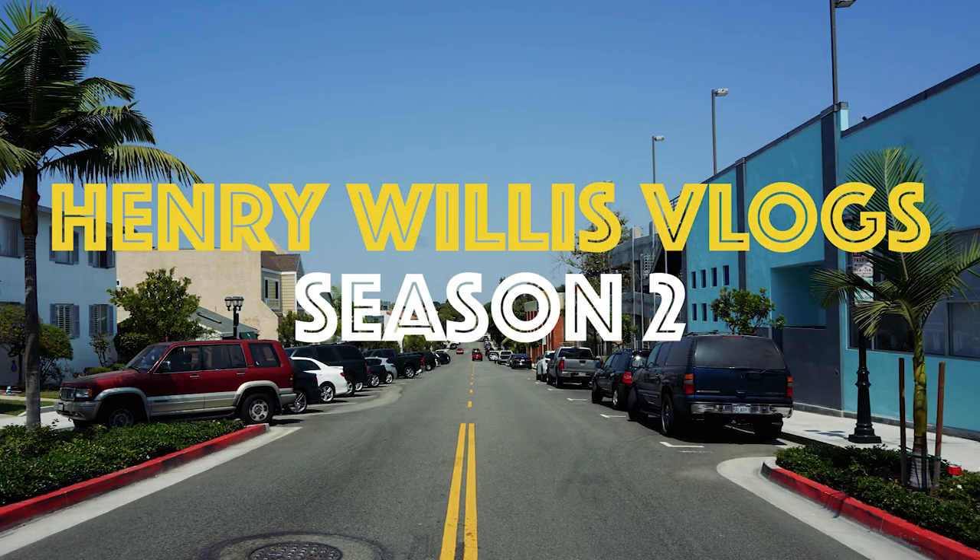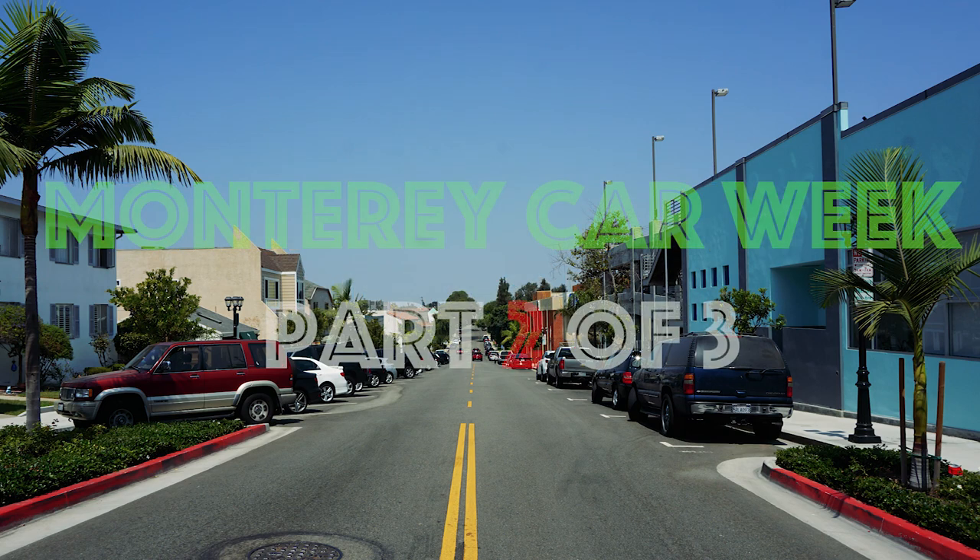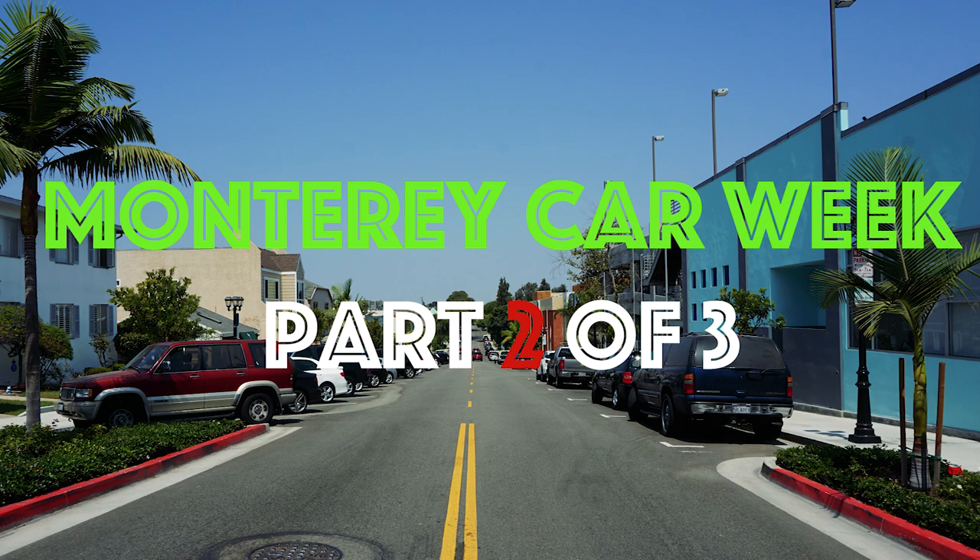I am currently sitting in a race car. Good morning and welcome back to Henry Willis Vlogs, the most positive channel on YouTube where every day we are working to improve, get better, get more disciplined, and live a better life.